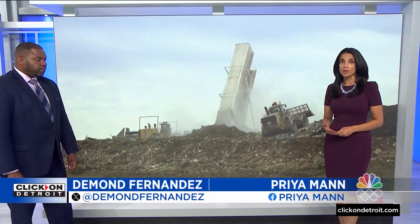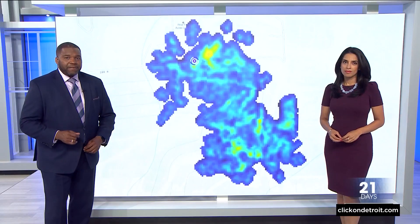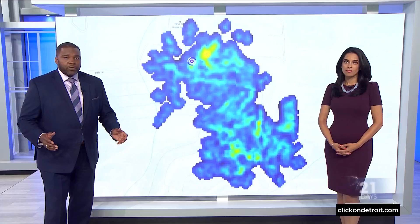Technology like solar and wind power is helping slow down the damage to our environment, but a new study says we're not even using some technology that could make a big difference. As Karen Drew shows us, technology could have an immediate effect on one of the biggest sources of greenhouse gas.